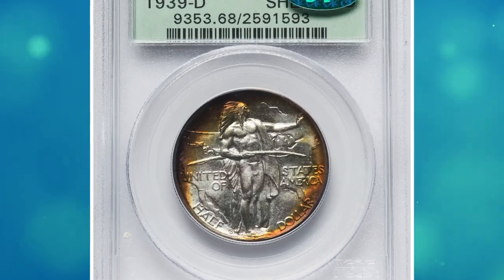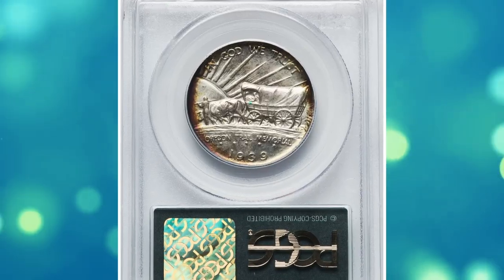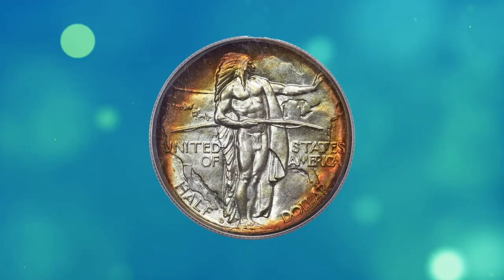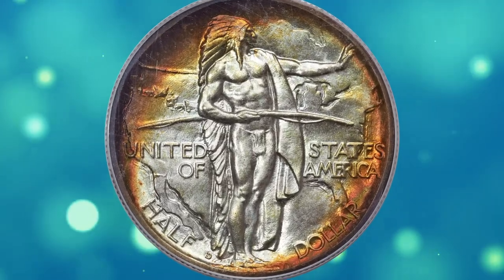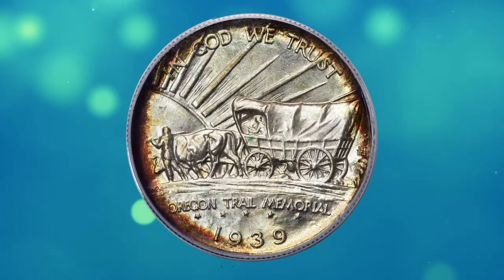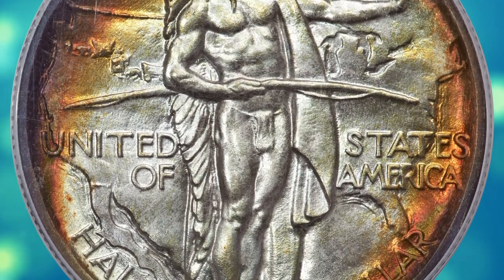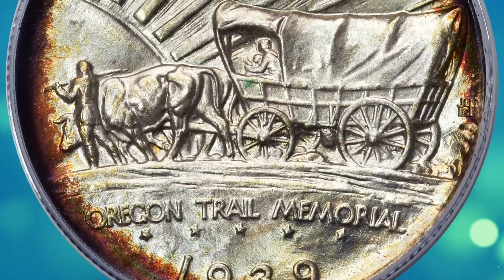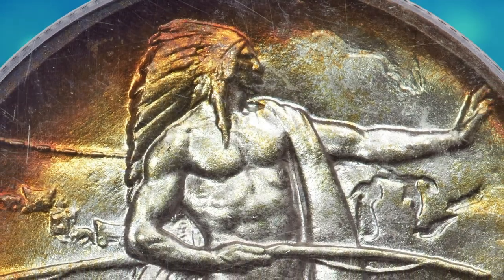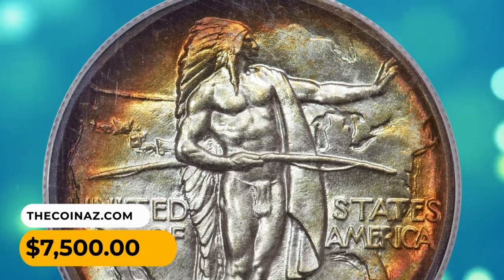Number 8. This is a 1939 Oregon Trail Half Dollar in MS68 condition, CAC endorsed. The 3,004-piece mintage marks the final year of this popular classic commemorative. Vibrantly rich orange and deep brown toning accents the margins surrounding the lightly toned central motifs. This coin joins other PCGS-graded 1939 Oregon Trail half dollars at the top of the grading scale, surpassed only by 8 pieces in MS68+. It was sold on August 7, 2023, for $7,500.